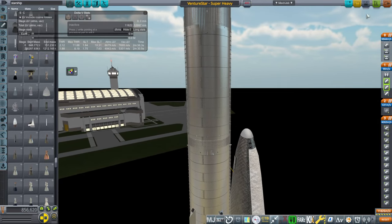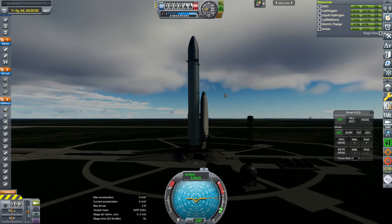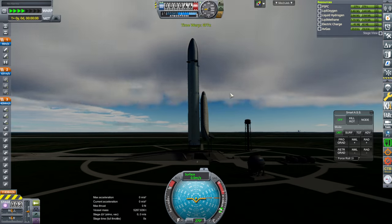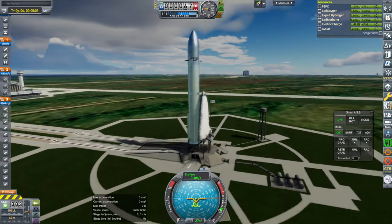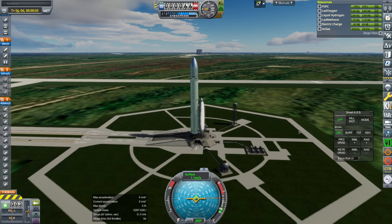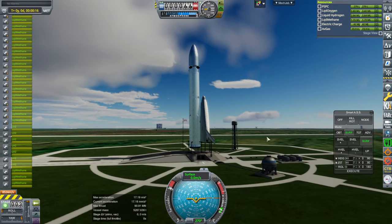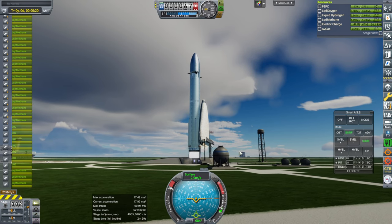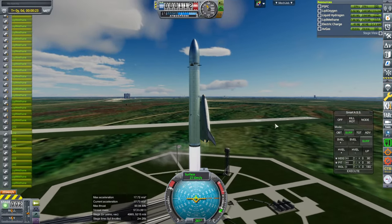Alright, without further ado, we'll just take it out from Cape Canaveral. It's still wiggling a bit even though I added more launch clamps. Getting more stable — I wanted it less cloudy. Serious wiggles. Okay. Ignition! And... that's some bounce. Off it goes. We had to wait until the aerospikes spooled up — the Raptors spooled up faster.